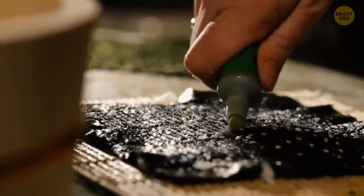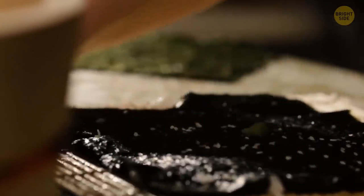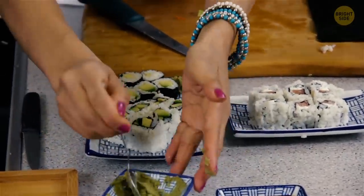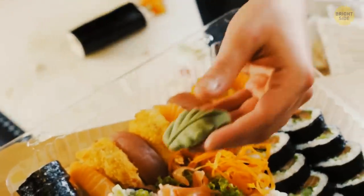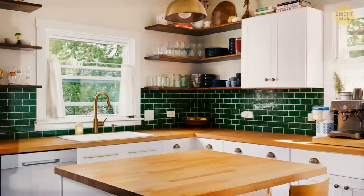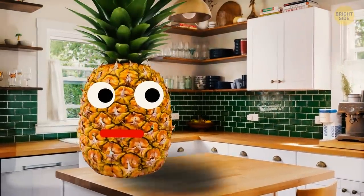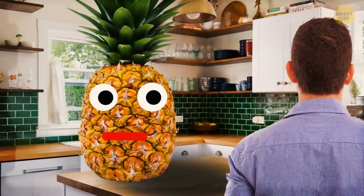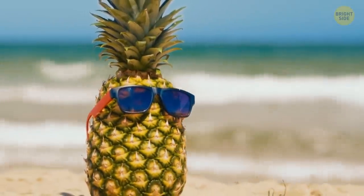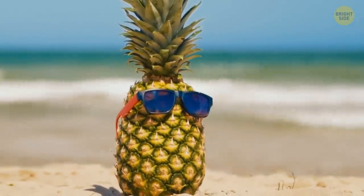Now, the vast majority of wasabi we eat isn't actual wasabi. The real thing is very expensive, so what we get is just a mixture of horseradish, mustard, and green food coloring. Be careful when you eat fresh pineapple, because it can literally eat you back — it contains an enzyme that digests protein. That burning sensation you get when you've eaten a bit too much pineapple? That's it.